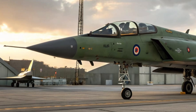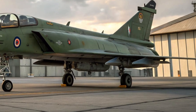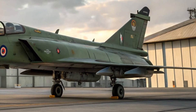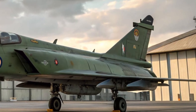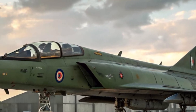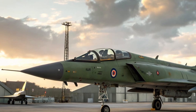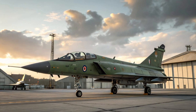One of the biggest upgrades is the engine. The MK2 is powered by the General Electric F414 engine, which offers significantly more thrust than the original engine. This means better acceleration, higher top speeds, and the ability to carry more weapons and equipment. The MK2 is designed to have a top speed of over Mach 1.8, making it a true supersonic performer.